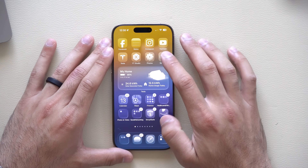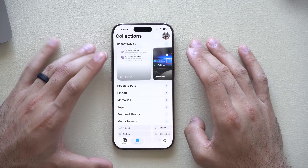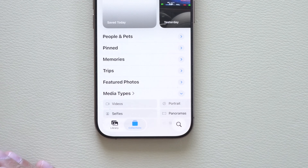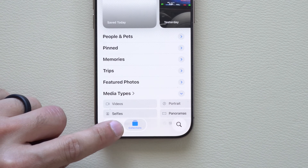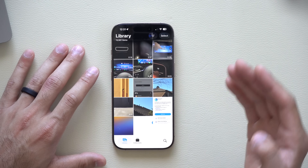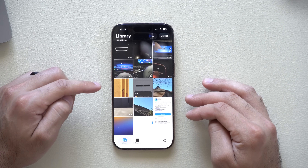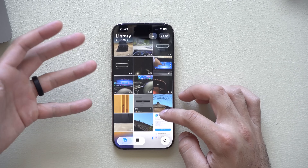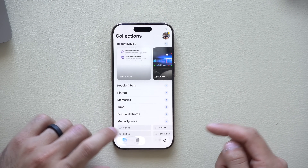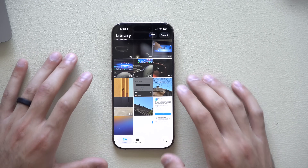The first feature is in the Photos app. A massive complaint about iOS 18 was the weird column layout — Apple reversed it, so now you have access to a library view that lets you go back to how it used to be. All your recently shot photos and screenshots are now organized like they previously were.